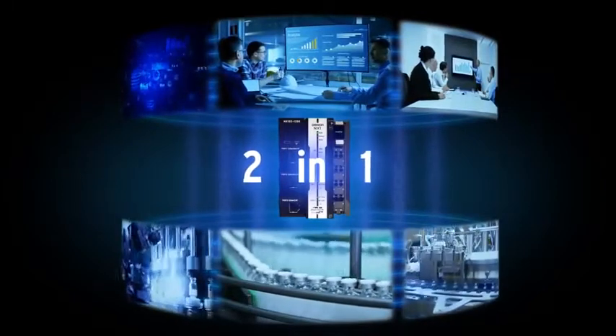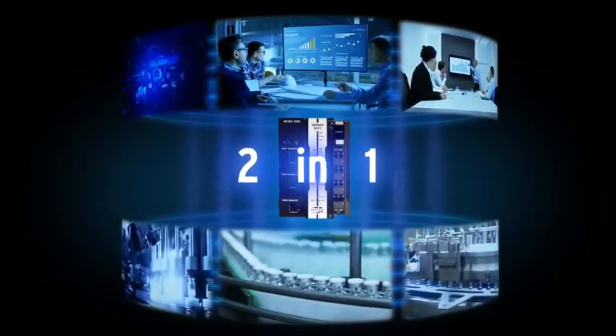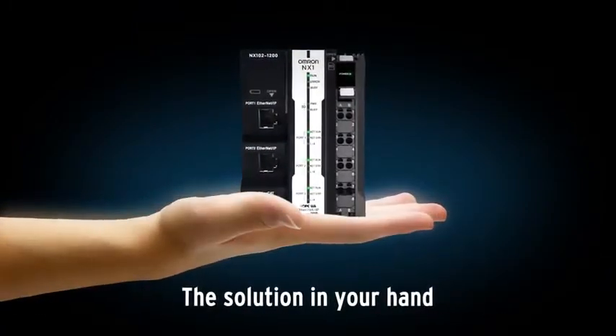Do it in our efficient way. MX-1 — the solution in your hand.